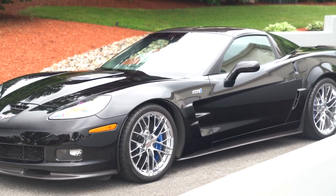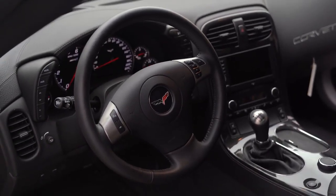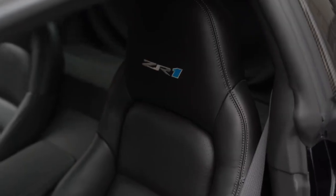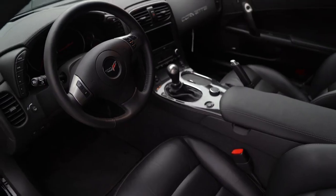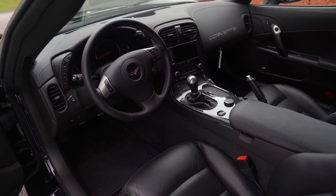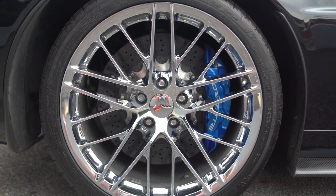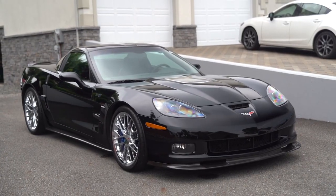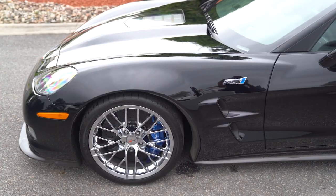This particular black 2010 ZR1 with ebony leather interior has covered just 295 miles from new. It also features the optional 3ZR trim package and the aforementioned 6.2 liter, 638 horsepower supercharged V8 engine and 6-speed manual transmission. Beneath the carbon fiber targa top, the interior features an AM/FM/CD stereo, dual-zone climate control, heated seats, a tachometer, and power windows, locks, and mirrors. The 2010 ZR1 also features quad exhaust tips, blue Brembo brake calipers, and chrome alloy wheels mounting Michelin Pilot Sport tires. The blue calipers with the chrome wheels and the black paint on this car match the ZR1 logo with that blue number one — everything on this car looks so clean and goes so well together. The black with the chrome is really eye candy.